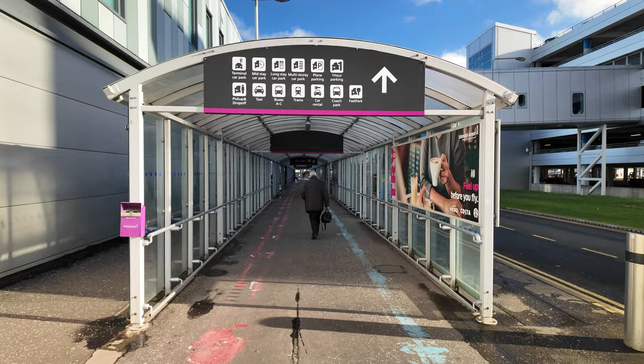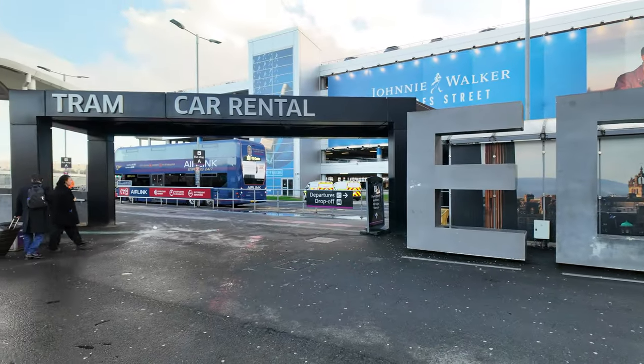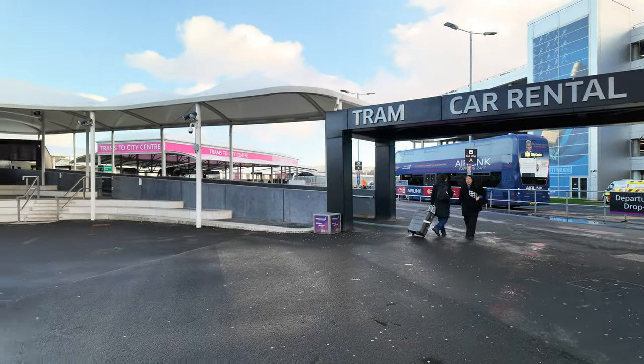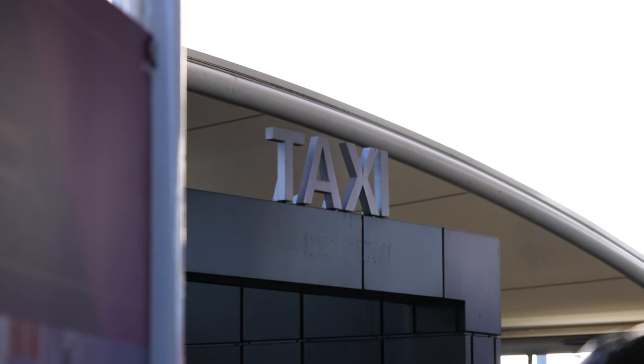We're starting this video at Edinburgh Airport, because a lot of you watching have just landed and you're trying to figure out the best option to get to the city center, your hotel, Airbnb, or friends and family. You basically have three options.